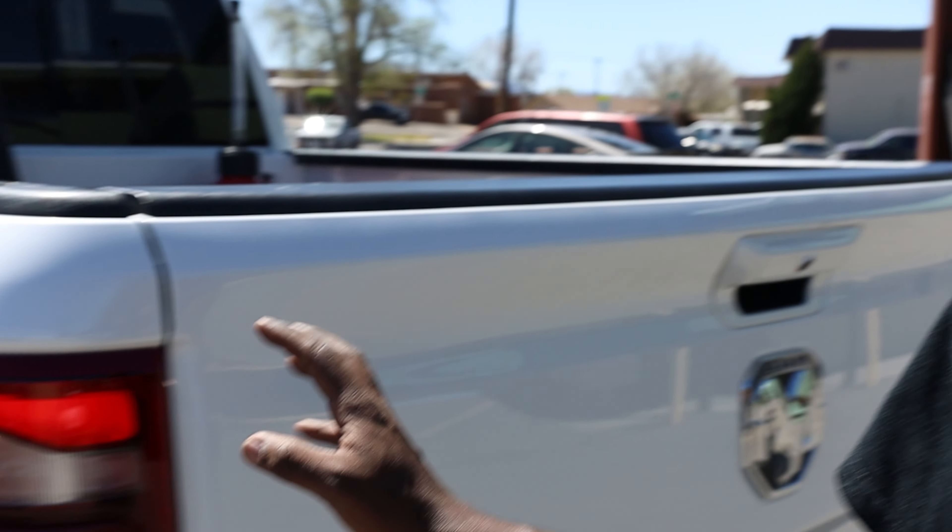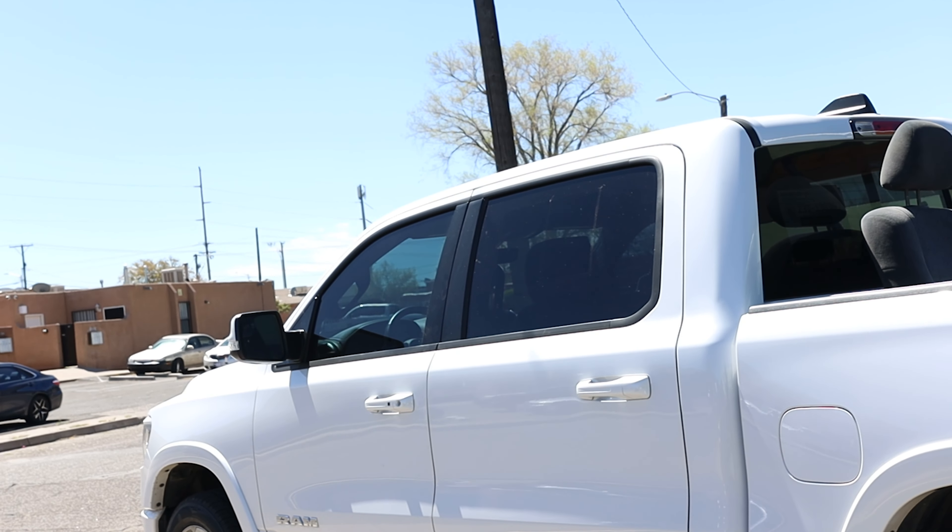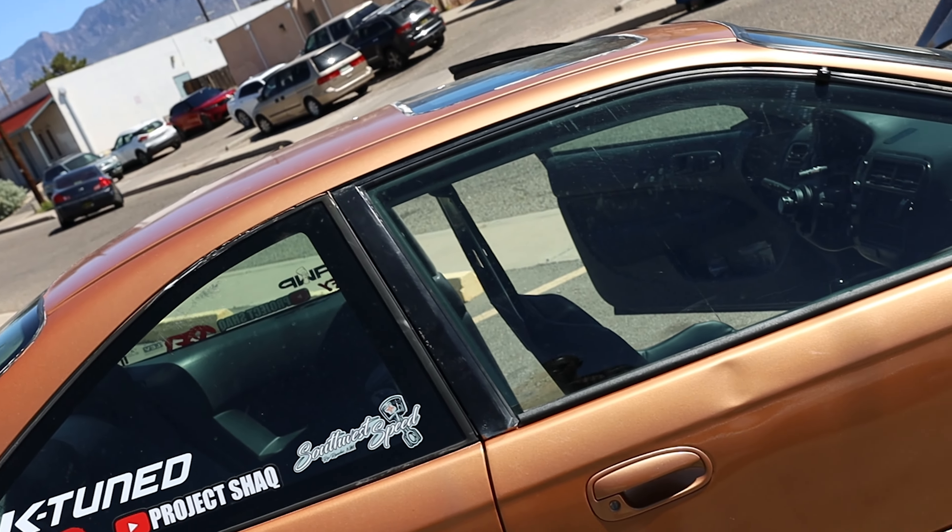That's pretty much it for this video on the truck — keeping it short and sweet so we can get to the next track video. Let me know in the comments if you like it or hate it. I'm finished working on the Honda and getting everything situated, so we can take it to the track. Catch you in the next one — peace!